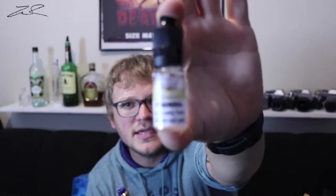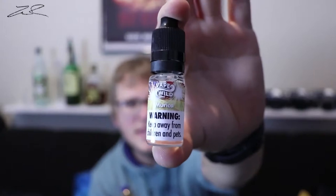Today I'm going to be vaping on the Snow Wolf squonk kit, using it like an RDA. A few of you in the comments seem upset that I'm using it as an RDA — I'm sorry, I have a few RDAs coming in the mail but I'm waiting on them.